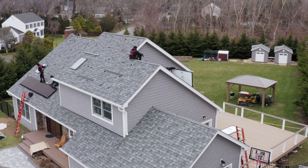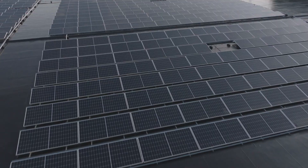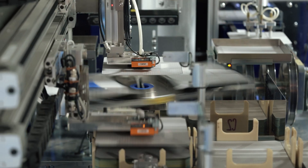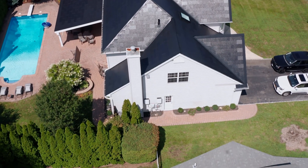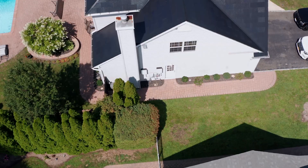Every day, more homes and businesses around the world are choosing solar as their source of clean, reliable power. Tesla has leveraged its expertise in power electronics to develop a solar inverter that generates the most energy for the lowest all-in cost over the lifetime of the system.